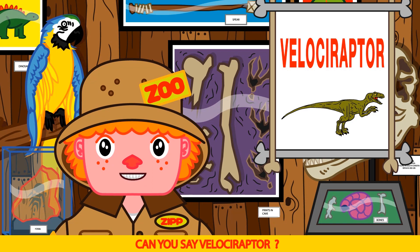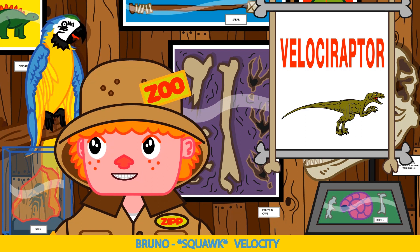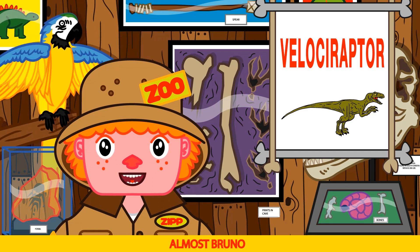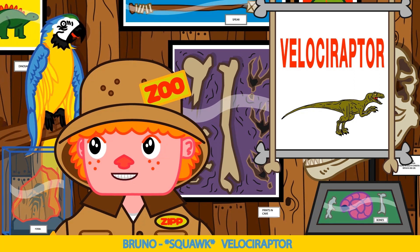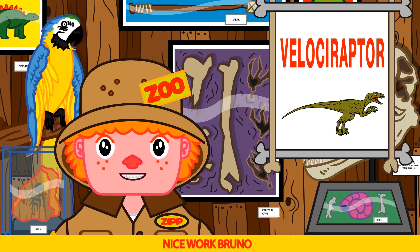Can you say Velociraptor? Velocity. Almost Bruno, like this — Vel, oss, uh, rap, tor. Velociraptor. Velociraptor. Nice work Bruno.